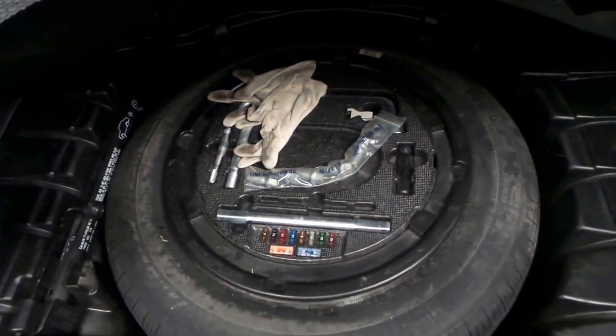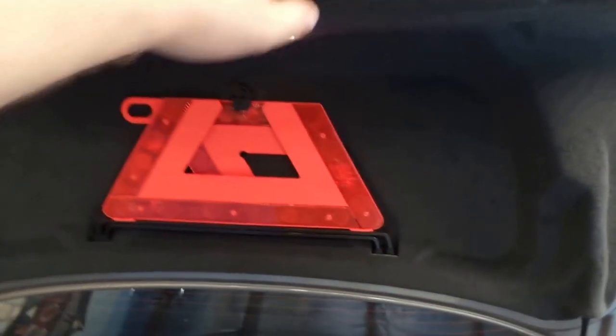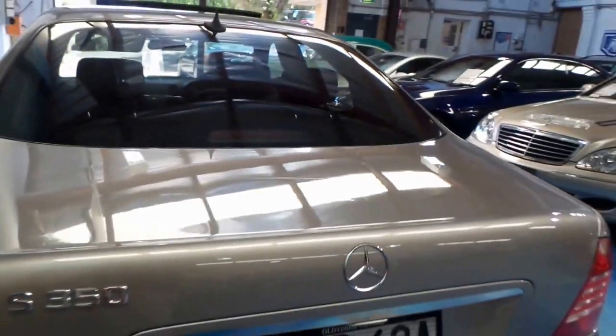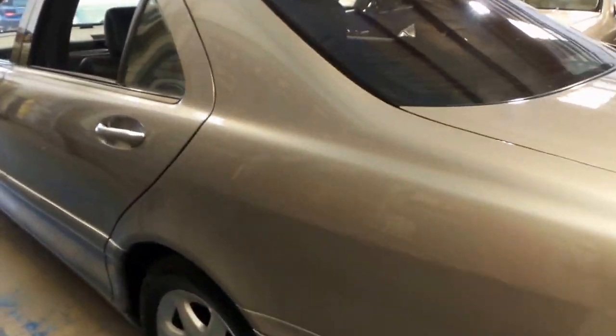An enormous boot — very practical. Just have a look how deep that is. Under here we've got a full-size spare, all original fuses and jacking equipment. Up here we have the original warning triangle, which is nice too. Rear parking sensors as well as front parking sensors. It's just very tidy for its kilometres.